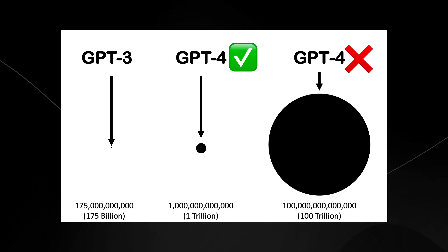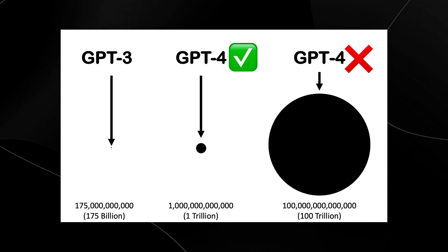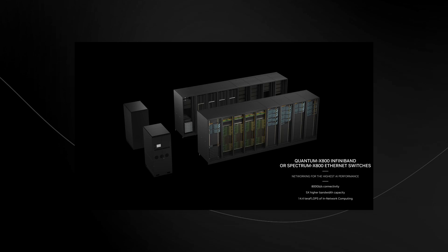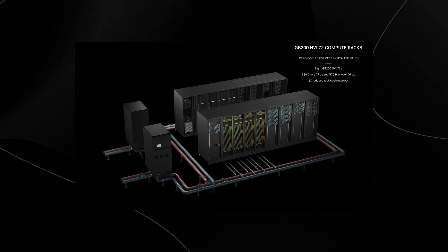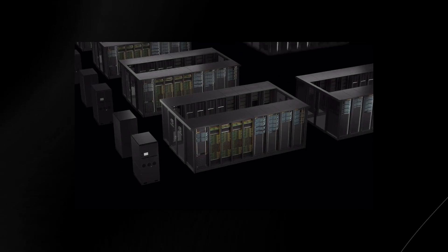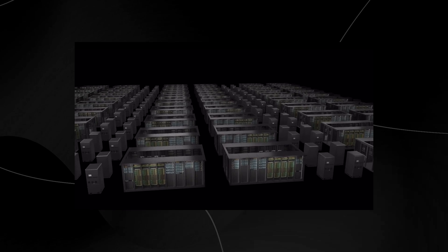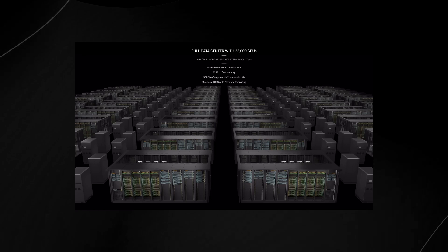More parameters generally mean a more capable model that can understand more context, generate more coherent and nuanced responses, and perform better on a range of tasks. However, this bigger-is-better approach comes with significant costs. Training a model with hundreds of billions of parameters requires massive datasets, sophisticated infrastructure, and months of compute time on thousands of GPUs. And inference — the actual usage of these models in real-world applications — also becomes computationally expensive. Every query requires a lot of compute power, which adds up quickly in production environments.